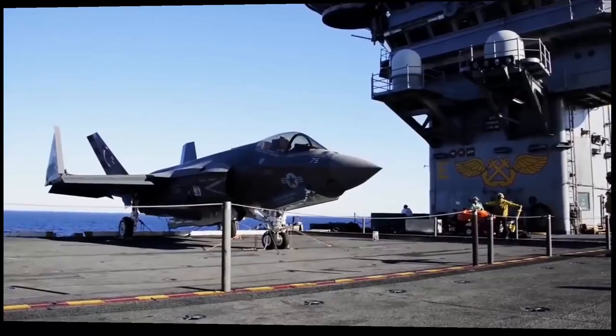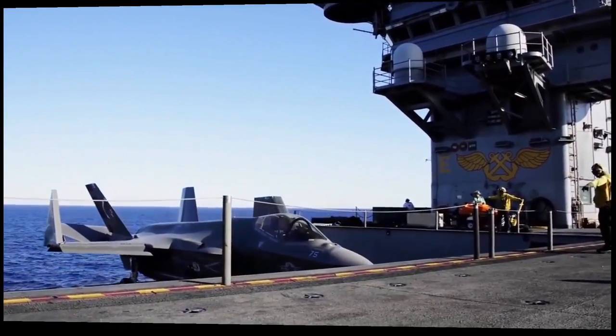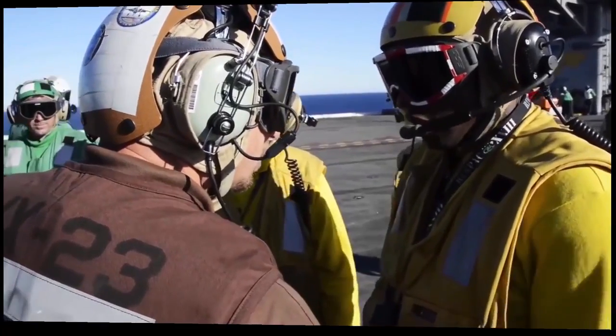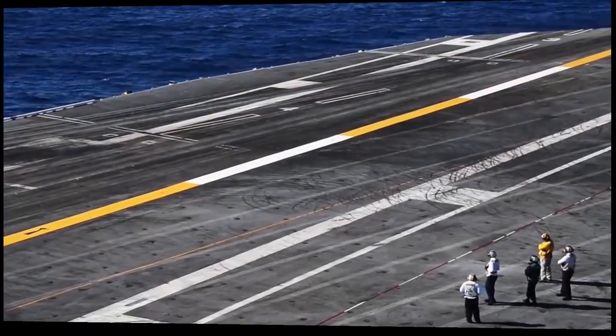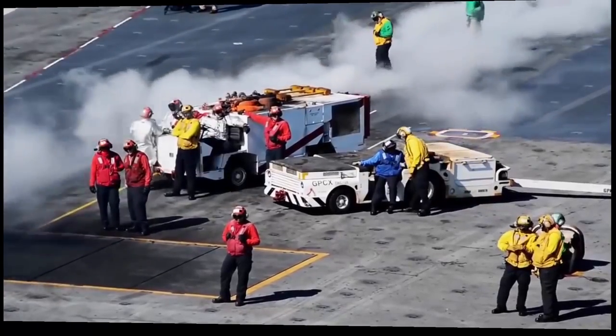Every moment being on the deck, working on the aircraft, being around and working with the crew, bringing the aircraft up and down on the elevators — I think every day is a new challenge, new excitement, and we learn something new every single day, every time we move the aircraft. Every moment we're learning something new about the aircraft and how it interacts with the flight deck crew and the aircraft carrier itself.